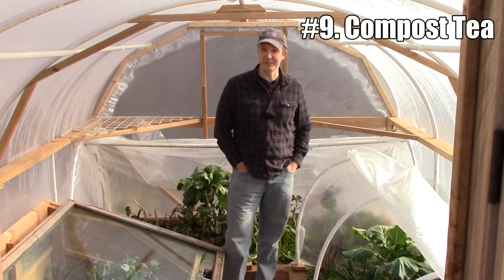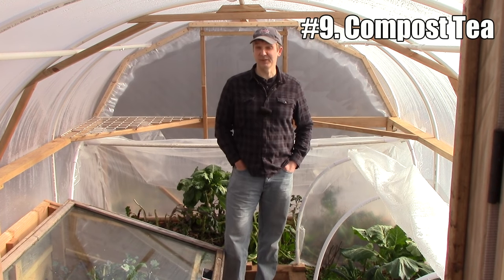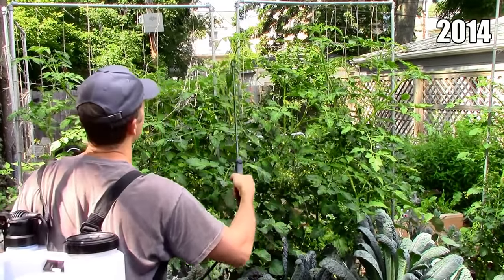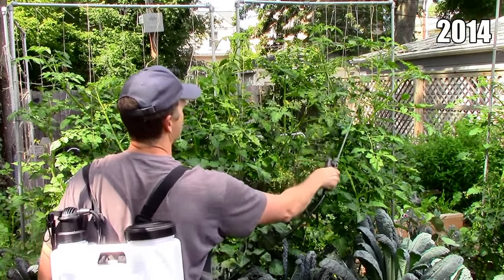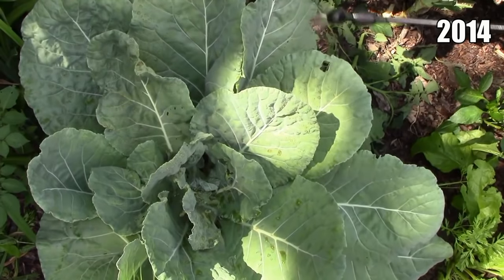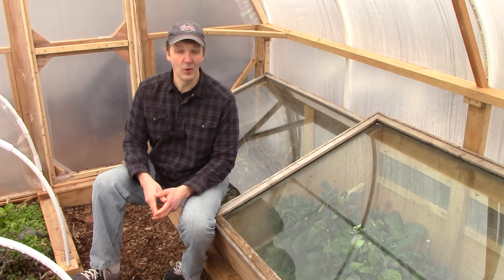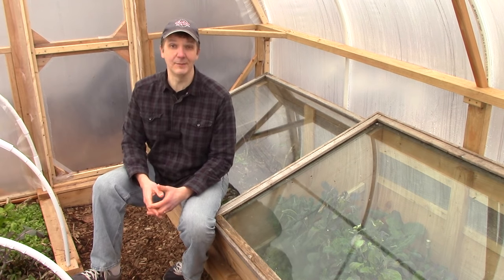The ninth item on my list will likely be the most controversial: compost tea. Of all the things I've said in my videos, nothing has provoked more ire than my decision to stop using compost tea. Compost tea is purported to restore beneficial microbes to the soil food web, protect plants against diseases like powdery mildew, and increase plant health and yields. Unfortunately, these claims haven't been supported by peer-reviewed research. In fact, research has shown compost to be more effective than compost tea at introducing beneficial microbes to the soil and improving plant resistance to disease. We stopped using compost tea entirely last year and noticed no negative impact in terms of plant health or yields — in fact, we had our best garden ever. And because we used to make compost tea every week, we now have more time to do other things.